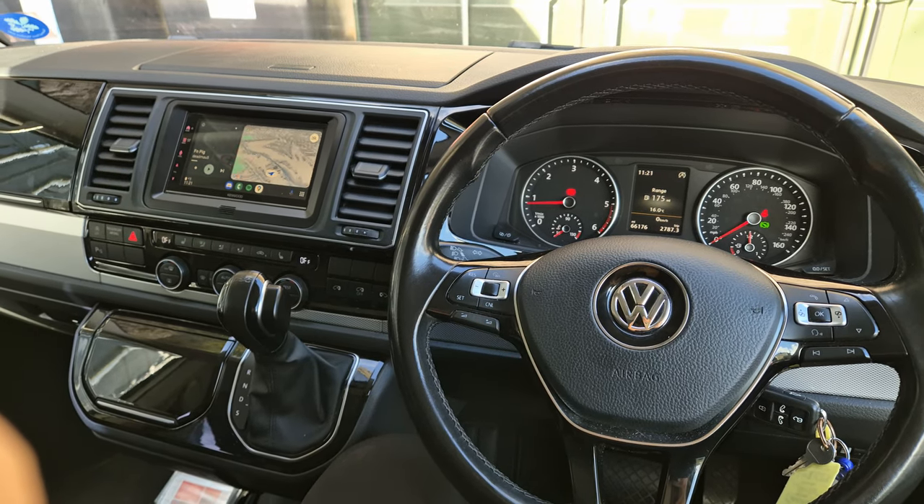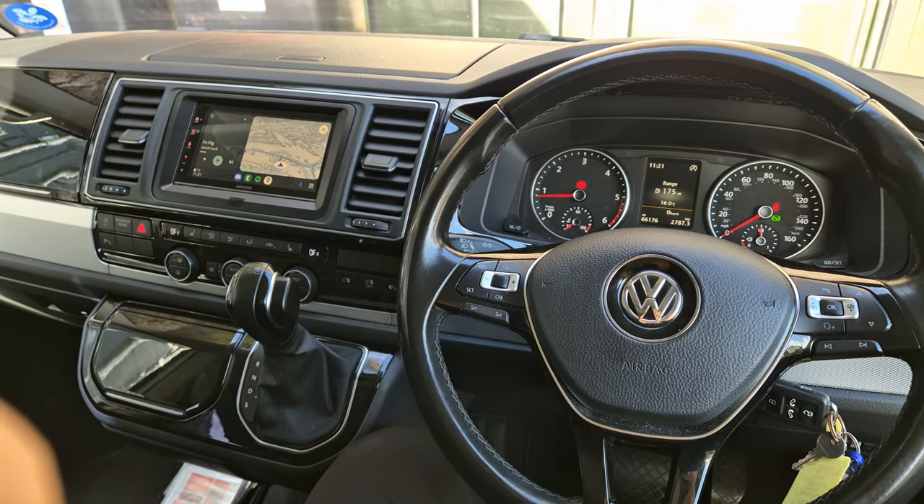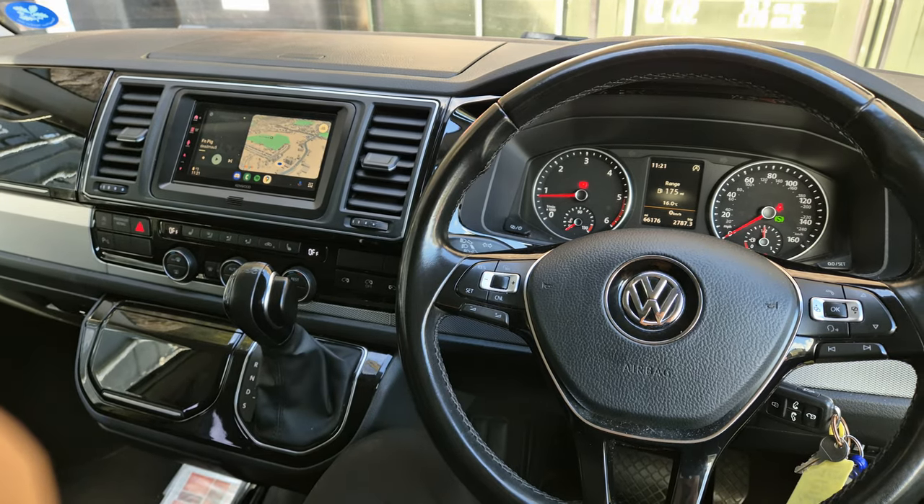Hi, this is Mike from Revs Western Toolkey. Today we've got a Volkswagen Transporter — it's a T6.